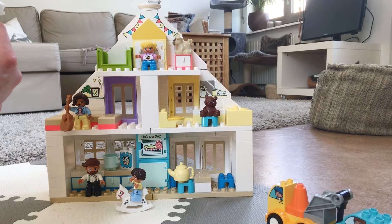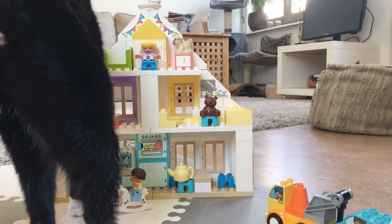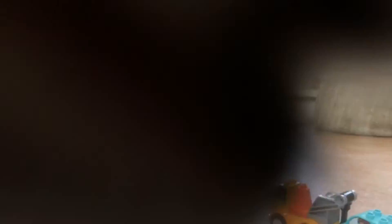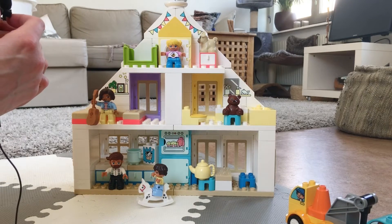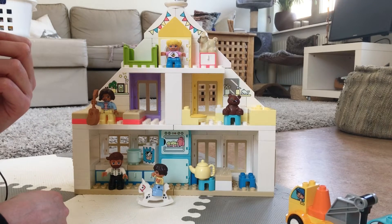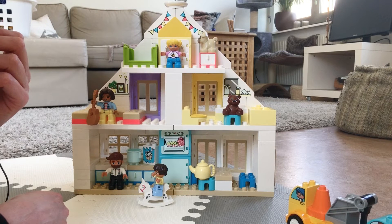For this video I figured we could take a look at this DUPLO house made by LEGO, and of course Mike, my cat, is also going to take a look. This was a birthday present that my son got from my parents — his grandparents — and actually I was the one that picked it out. My mom asked me what would be a nice gift and I said this one.